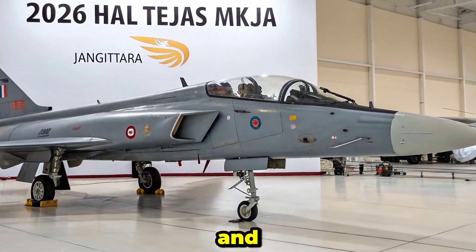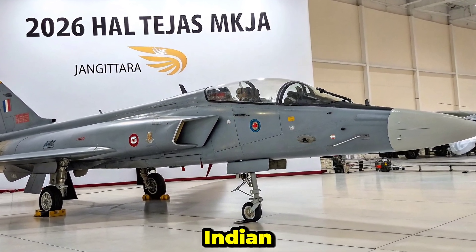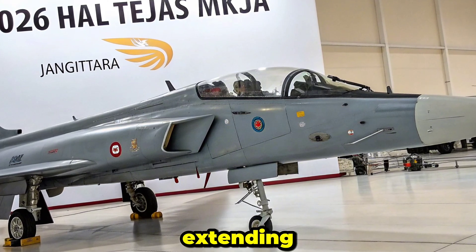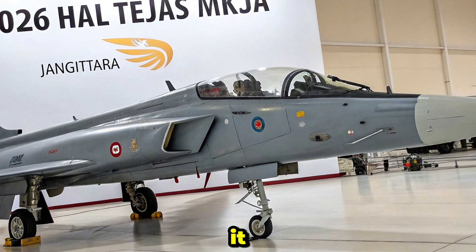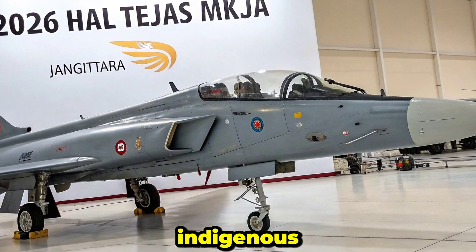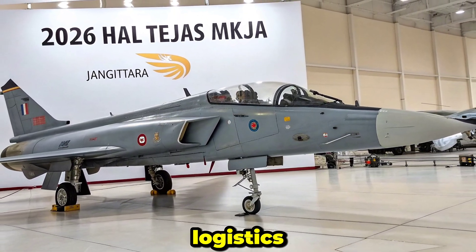With over 80 aircraft ordered by the Indian Air Force, serial production of the MK1A is underway with delivery timelines extending through 2030. It will replace aging MiG-21s and strengthen frontline squadrons with an indigenous platform. The MK1A also improves logistics through component sharing.